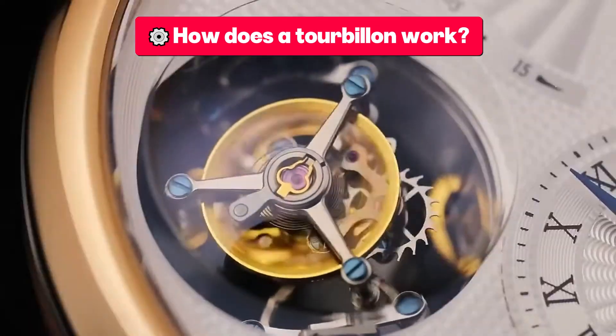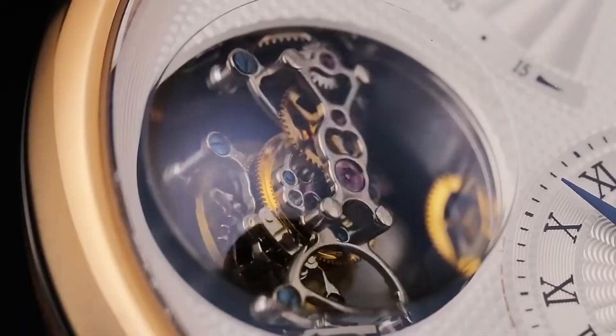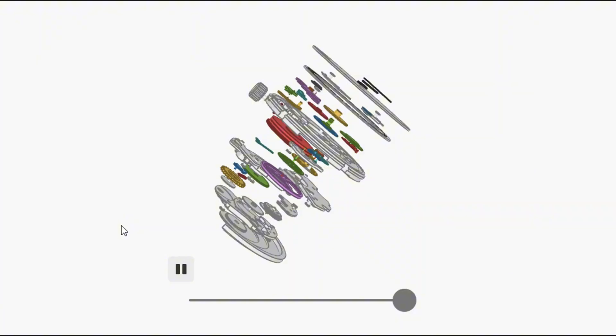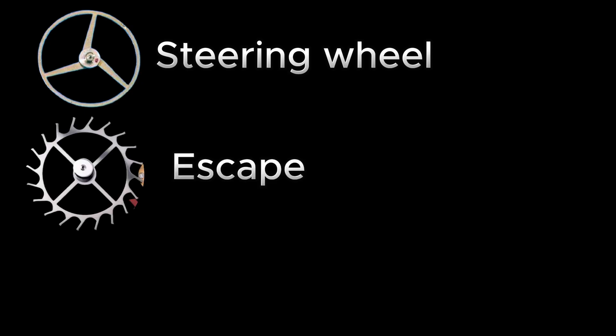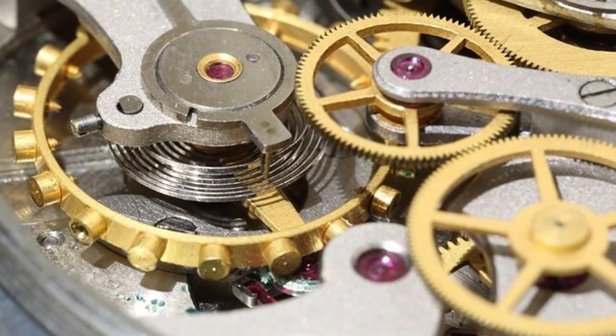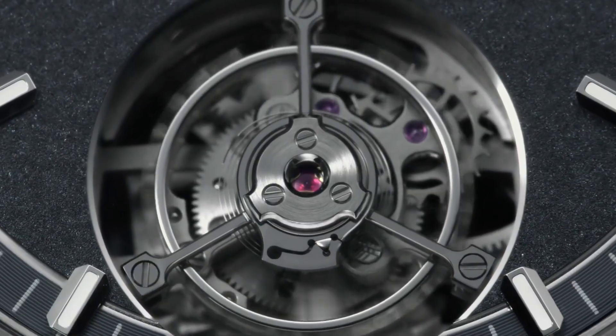How does a tourbillon work? Now that we know where it comes from, let's see how this mechanical marvel works. To understand a tourbillon, you first need to know the most sensitive parts of the mechanical watch: the balance wheel, which oscillates rhythmically and marks the heartbeat of the watch; the escapement, which regulates the flow of energy to the gear train; and the anchor, which acts as a switch, releasing and stopping the gears with each oscillation. In a traditional watch, all of this is fixed in one position. But in a tourbillon, these three pieces are mounted inside a moving cage that rotates on its own axis.